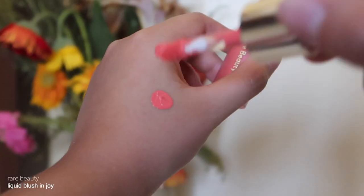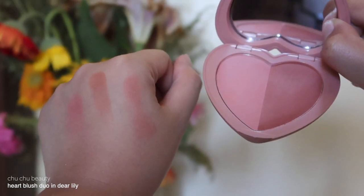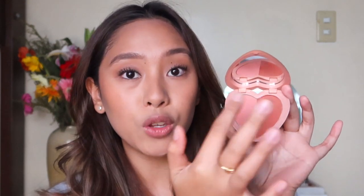Moving on to my favorite part — the blush! I'm going with the Rare Beauty Liquid Blush in the shade Joy. We only need the tiniest bit, and I'll blend it out with a damp sponge. It just adds so much life to the face compared to before — without the blush everything was too matte and neutral. Then I'll set that cream blush with my current obsession, the Choo Choo Beauty Heart Blush Duo in the shade Deer Lily. You get three shades: Deer, Lily, and mixed together they make Deer Lily. It's very pigmented so don't use too much!